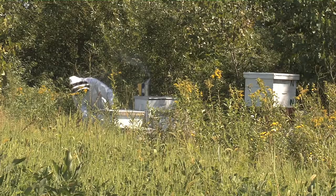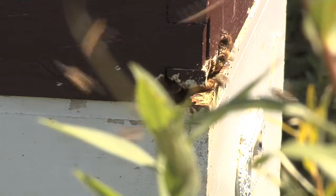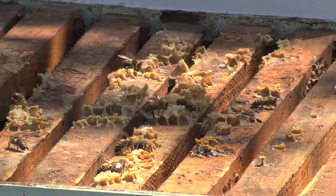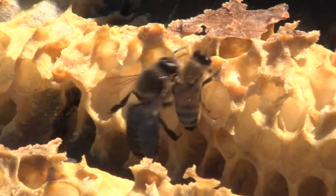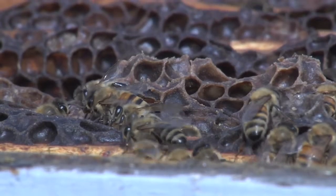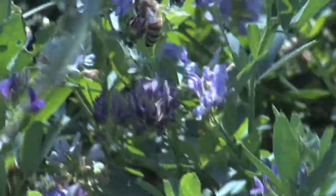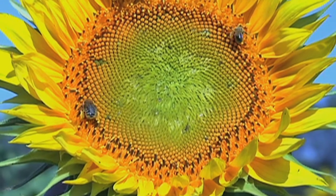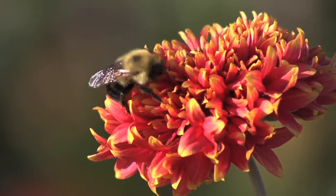With the reduction in the number of domestic and wild bee colonies due to colony collapse disorder and other diseases, the value of honeybees and native bees for pollination has increased. This increases the importance of protecting bees from pesticide poisoning. Bees are attracted to blooming field crops such as sunflowers and even weeds such as dandelions in the field for nectar and or pollen.